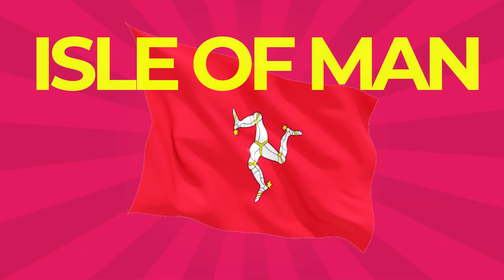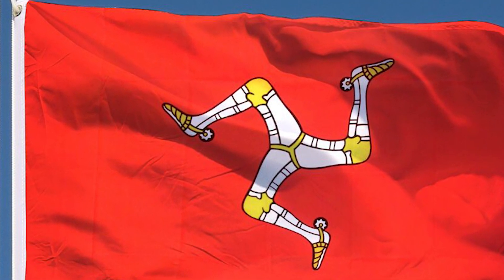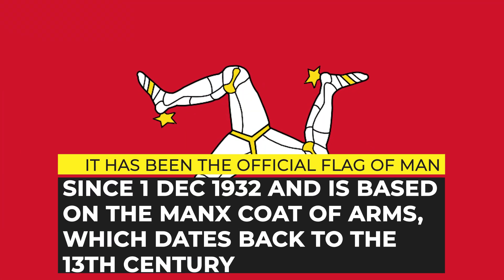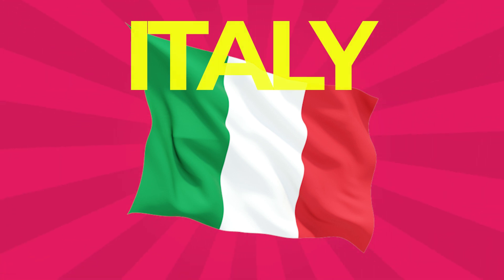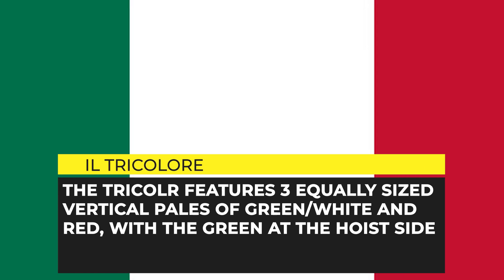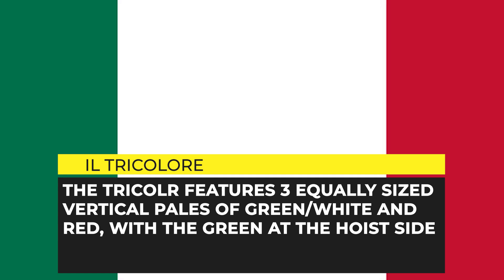Isle of Man: The Flag of Man is a triskelion composed of three armored legs with golden spurs upon a red background. It has been the official flag of Man since December 1, 1932, and is based on the Manx coat of arms which dates back to the 13th century. Italy: The flag of Italy is often referred to in Italian as Il Tricolore. The tricolor features three equally sized vertical panels of green, white, and red, with green at the hoist side.